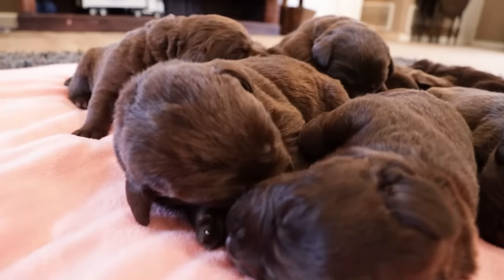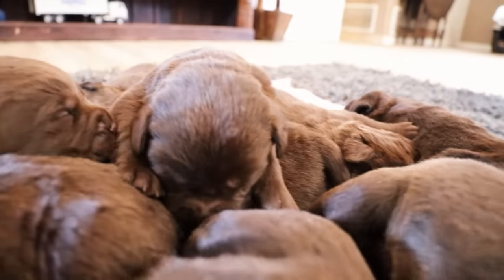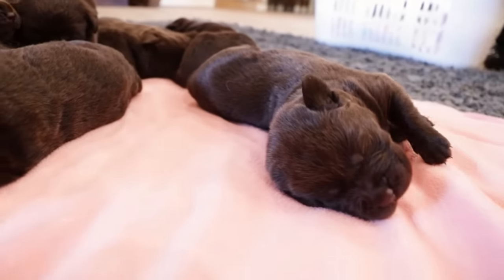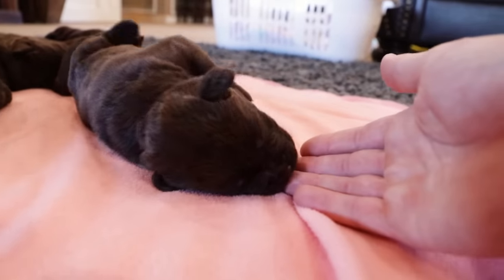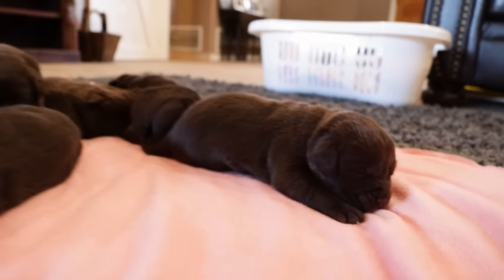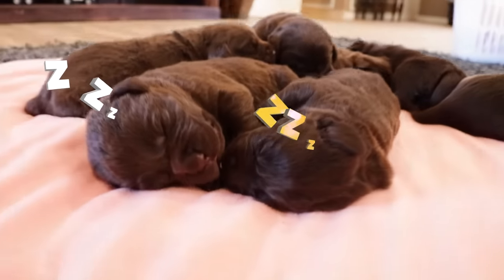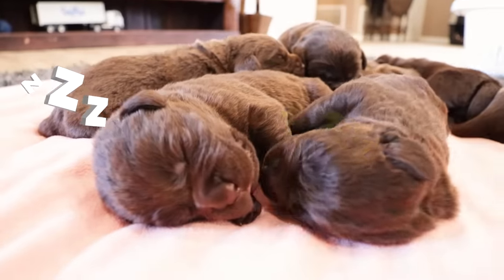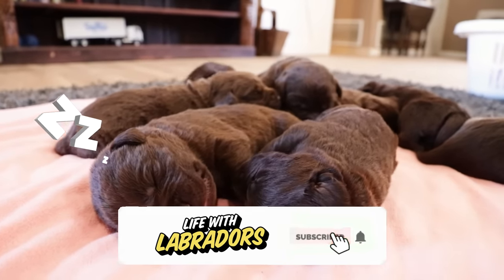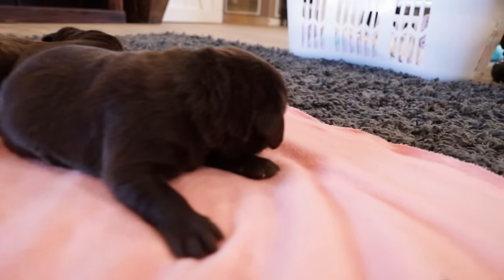It seems like the only moving around these pups are going to do is to get cozy. Without further ado, we're going to go ahead and wrap this video up — great rollover, that was amazing! We're going to put these puppies back in their laundry basket. Thank you guys so much for watching — we can't wait to share the journey of these puppies as they grow up over the next few weeks. Leave a thumbs up, subscribe to Life of Labradors, and we're saying peace out!